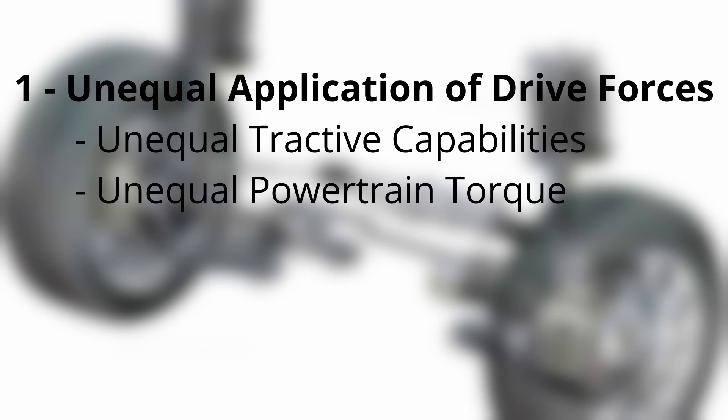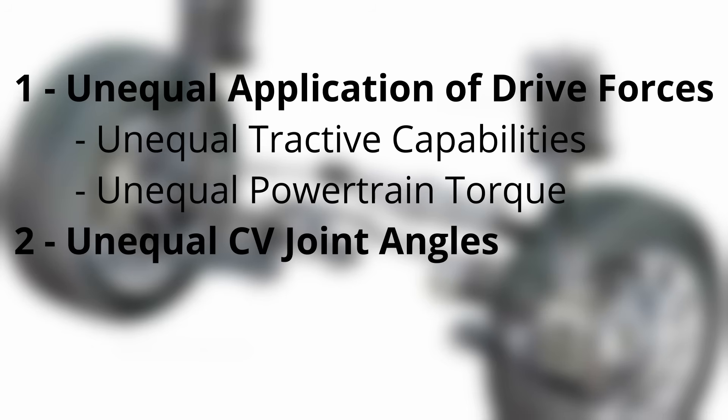There are two basic ways in which torque steer can be generated in a vehicle. The first is unequal application of drive forces between the left and right wheels, caused either by unequal tractive capabilities of the left and right tires, or unequal torque coming from the powertrain. The second is unequal left and right half-shaft angles at the outer CV joints. Let's talk about each of these, starting with unequal application of drive forces.